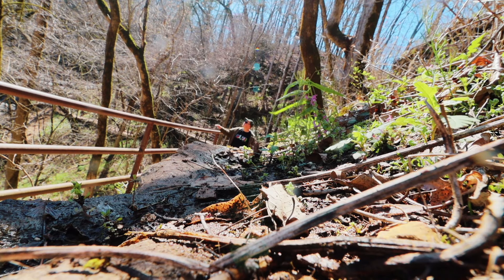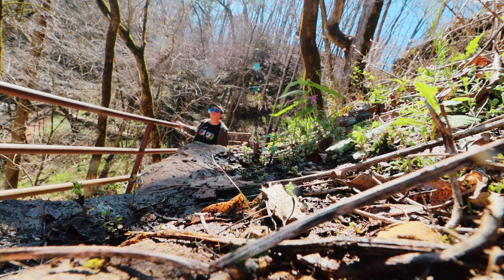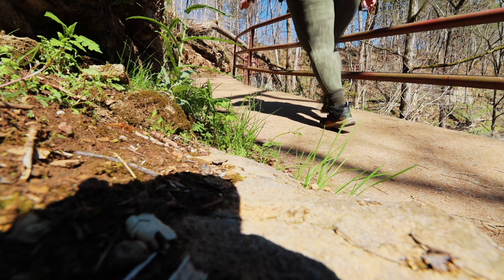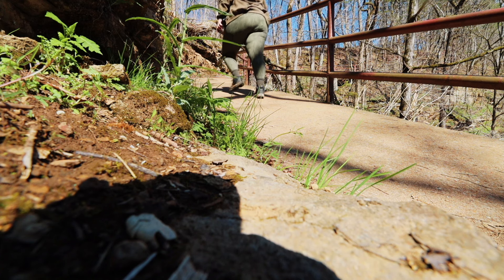Just like that, it's time to go back up to the top. This is a small trail, but the aggressiveness of the steepness is real. I'm going to take my time and just soak in the nature, and of course I'm going to use the handrail.